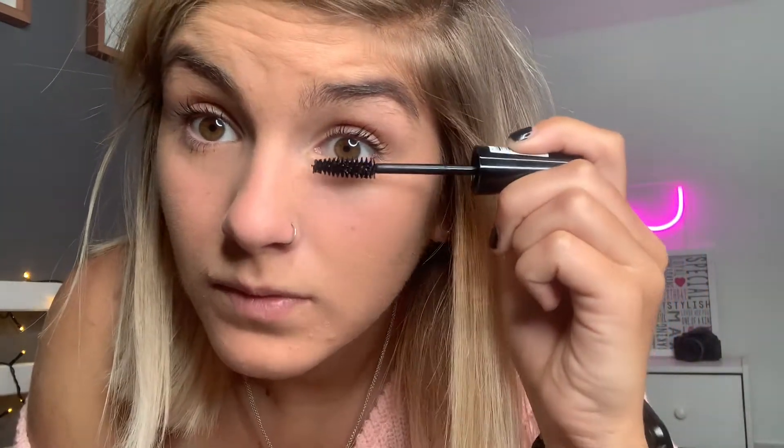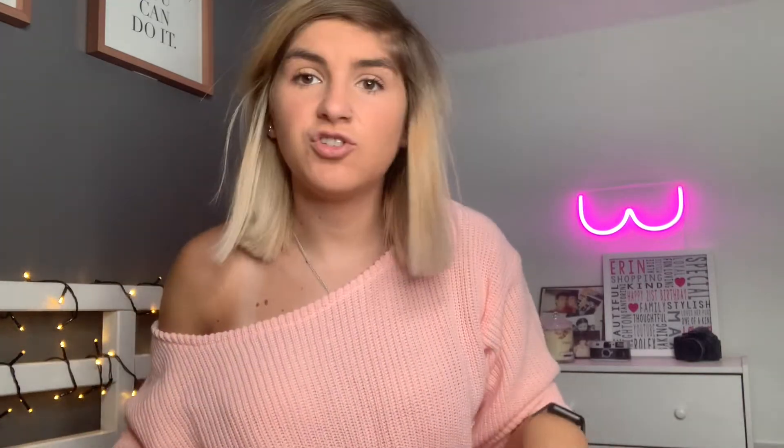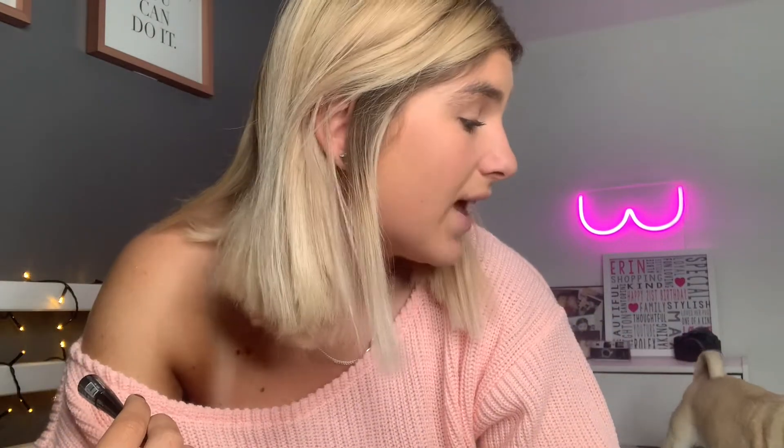Bear in mind I either usually wear the Too Faced Better Than Sex mascara, or Benefit They're Real, or I am a Falsies fan. But again, Falsies is like £8. So if you were buying this, you'd save a good £7 on each go. So far — eyes, skin — I think it looks okay. Future vlog I will rate these, but for now we've just got everything else to rate.